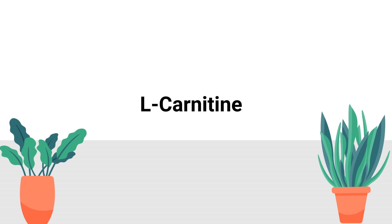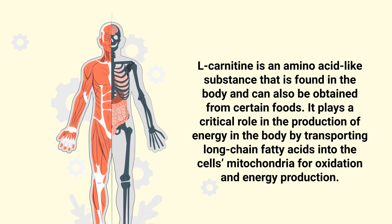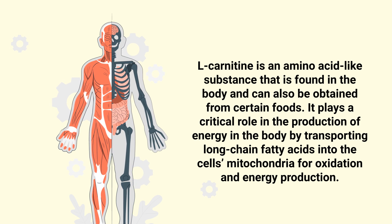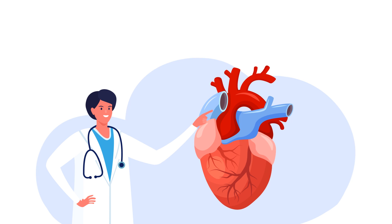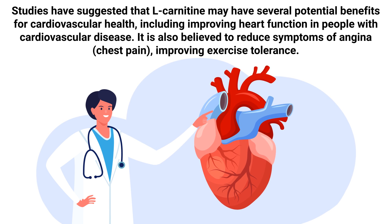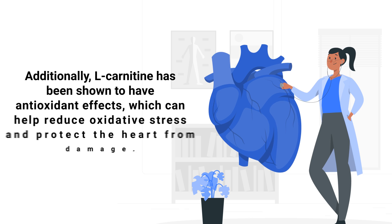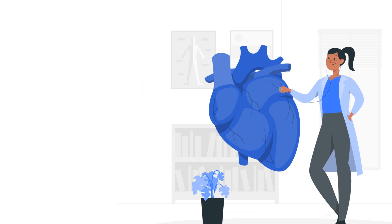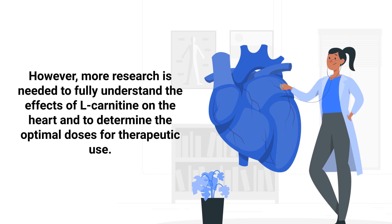Number 7: L-Carnitine. L-Carnitine is an amino acid-like substance that's found in the body and can also be obtained from certain foods. It plays a critical role in the production of energy in the body by transporting long-chain fatty acids into the cell's mitochondria for oxidation and energy production. Studies have suggested that L-Carnitine may have several potential benefits for cardiovascular health, including improving heart function in people with cardiovascular disease. It's also believed to reduce symptoms of chest pain, which can improve exercise tolerance. Additionally, L-Carnitine has antioxidant effects, which can help reduce oxidative stress and protect the heart from damage. However, more research is needed to fully understand the effects of L-Carnitine on the heart and to determine the optimal doses for therapeutic use.